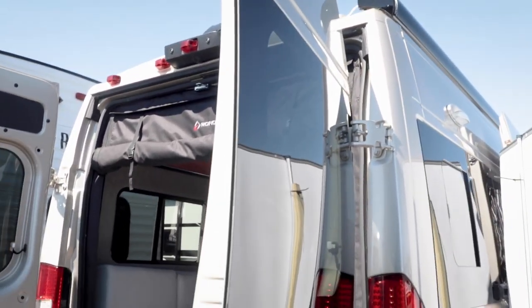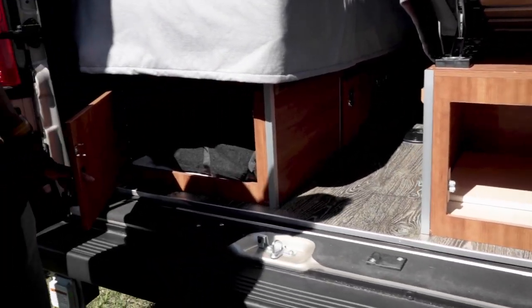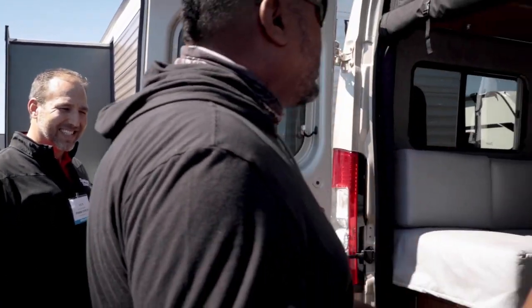Both side panels have under-bed storage. Up top there's no separate generator — this also uses the under-hood generator, so as the engine's running it generates power for the air conditioner, fridge, lights, and everything else. We'll go through prices at the end.